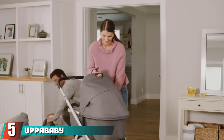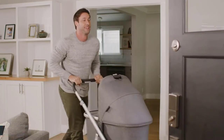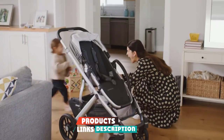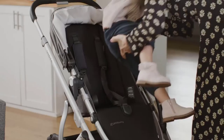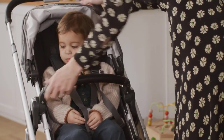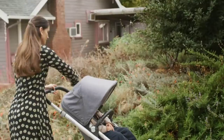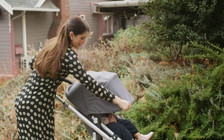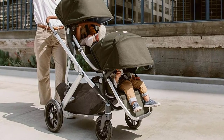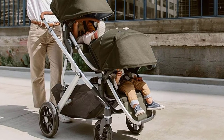The number five position is held by the UPPAbaby Vista V2. Choose this if you want a modular stroller with tons of options and accessories. This option will not work for triplets but will for three children — it's a great option for twins and a preschool-age child. This option includes a toddler seat and bumper bar, bassinet, frame, wheels, bug and rain shield for the toddler seat and bassinet, along with a storage bag for the bassinet.